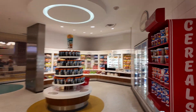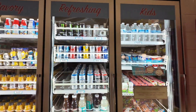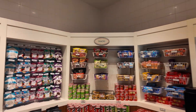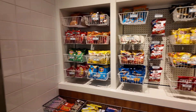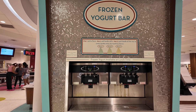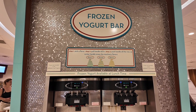It looks like there are still additional snacks over here — cereals, drinks, more drinks, pastries, chips, candy. Pretty much everything you could possibly need in here.